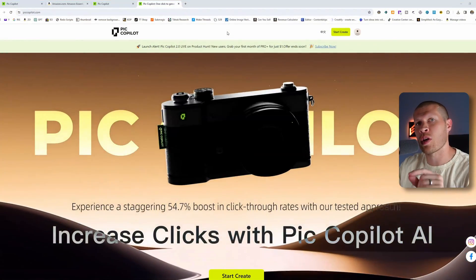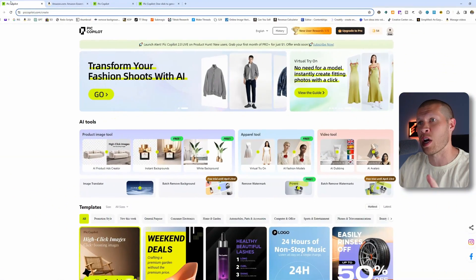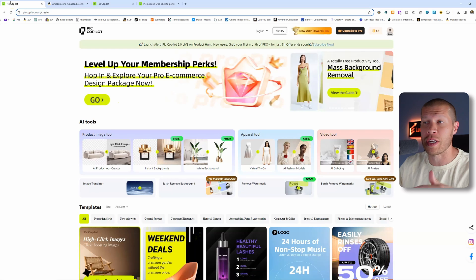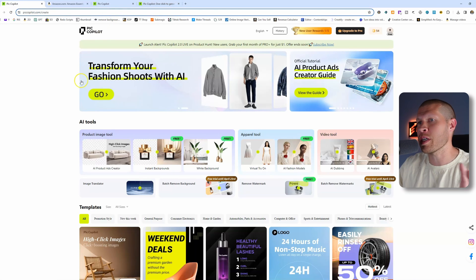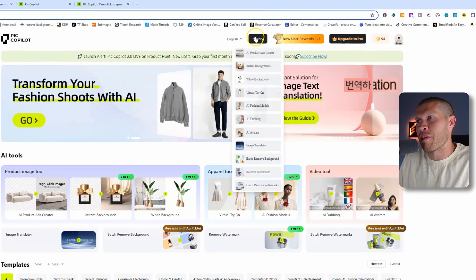I'm talking about Pic Copilot here. If you go to piccopilot.com you can utilize all these features yourself — I'll also have it linked in the description if you want to try it out. There are a bunch of different functions as you can see when you immediately log in.